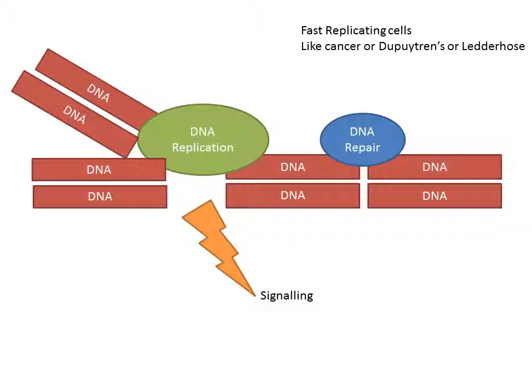However, in fast-replicating cells — like cancer cells, as I'm basing this on, or potentially any of the fibroblasts or Ledderhose cells — you have complications. Because the cells are replicating so fast, the DNA breaks are not repaired before the DNA replication machinery comes through the area which is damaged. This leads to further complications, and this leads to signaling that will cause the cell to stop growth so that the DNA damage can then be repaired. And this is in part how radiation treatment can work, amongst other ways.